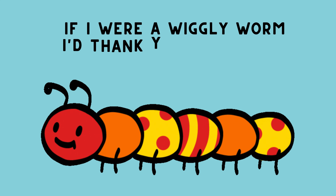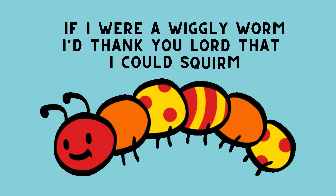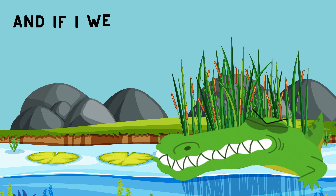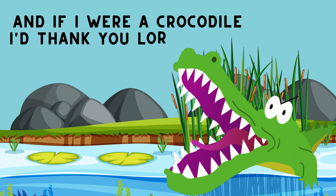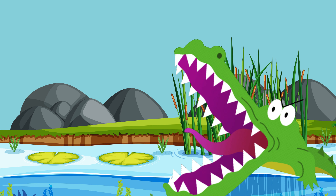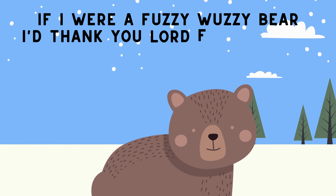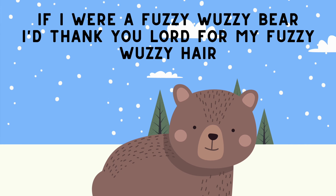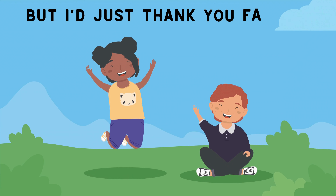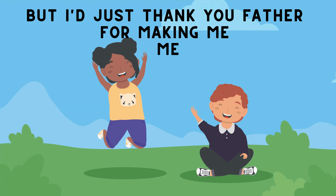If I were a wiggly worm, I'd thank you, Lord, that I could swim. And if I were a crocodile, I'd thank you, Lord, for my big smile. If I were a fuzzy wuzzy bear, I'd thank you, Lord, for my fuzzy wuzzy hair. But I just thank you, Father, for making me, me.